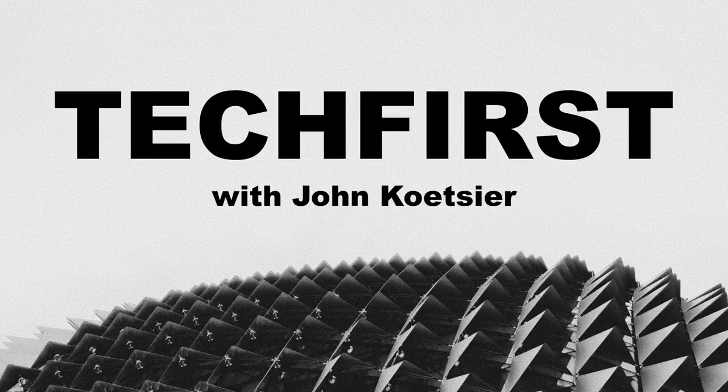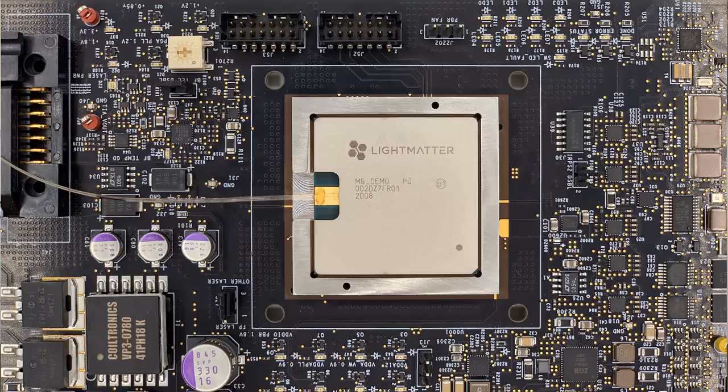Apparently, the future of AI is bright — literally. Photonic computers have been a dream for decades. Now there's actually one that you can order. And according to Light Matter CEO Nick Harris, it has 10x the power of a top-notch NVIDIA GPU while using just 10% of the power.